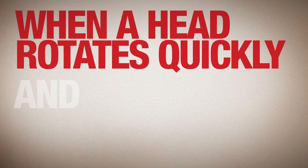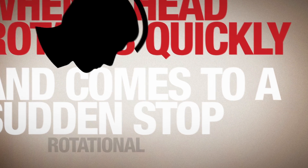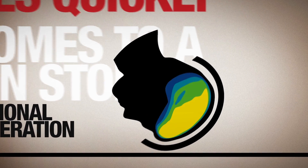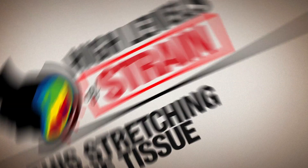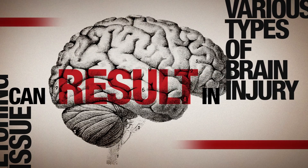When a head rotates quickly and comes to a sudden stop, the rotational acceleration can cause the brain tissue to experience high levels of strain. The stretching of the tissue can result in various types of brain injury.